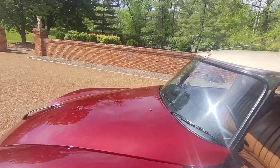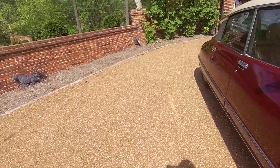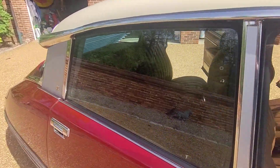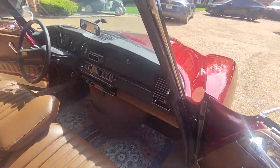I'll take you on the other side real quick. Like I said, this is all pollen — as soon as I wipe it, it falls back down. Perfect dash.